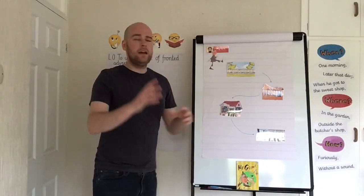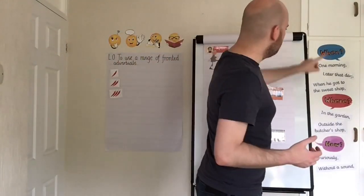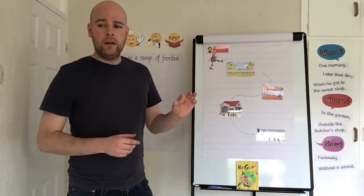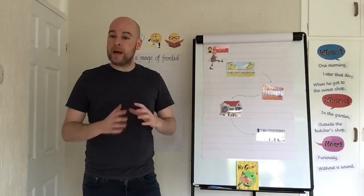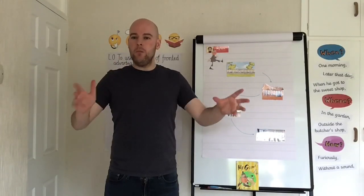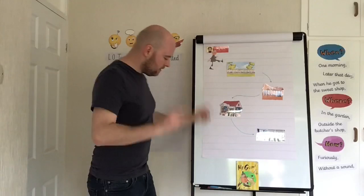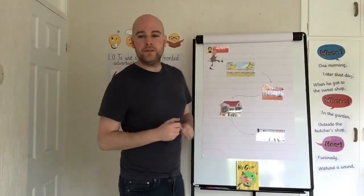So I'm going to start here in the garden. Looking at my fronted adverbials of time, I could start with 'one morning' — and actually, I could improve that by putting an expanded noun phrase in to describe the morning: 'one bright, sunny morning.' I'll use blue for fronted adverbials of time, and that way I'll know when I've used all three types and have a range.